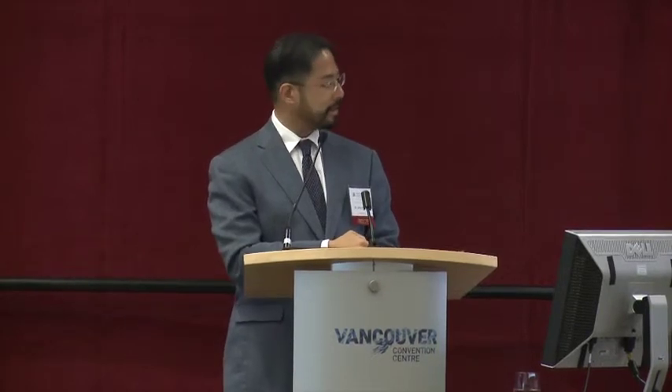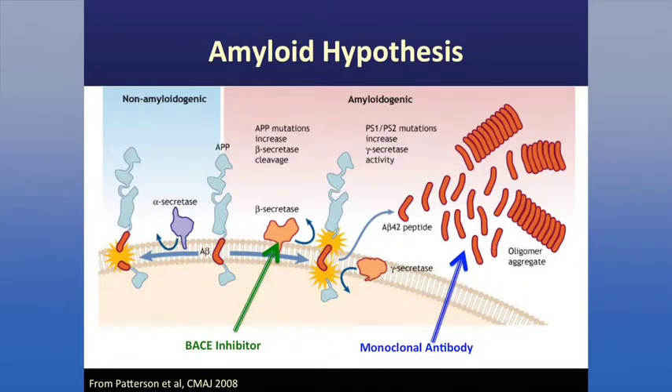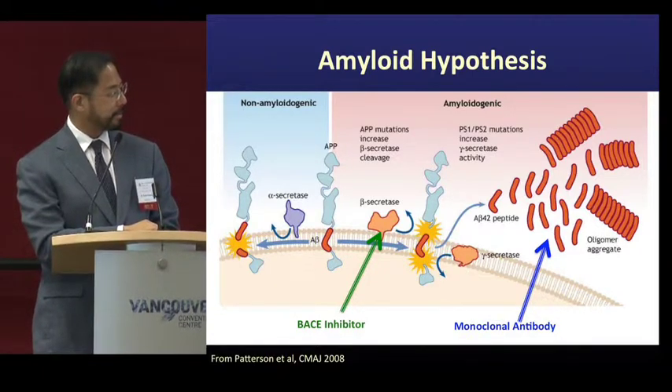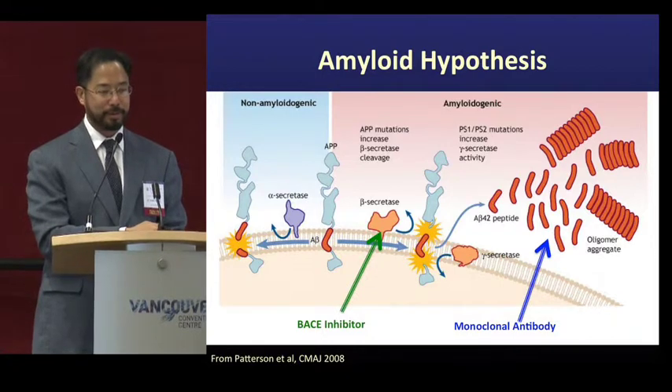From all the genetic studies, we know that the major mutation causing Alzheimer's disease increases amyloid production. Different mutations cut the protein here or there, but the result is that a segment of 42 amino acids becomes aggregated and forms amyloid plaques over time. The two major targets are the BACE enzyme inhibitor — hopefully inhibiting the enzyme that cuts this protein will slow down the process — and monoclonal antibodies, which are highly specific and designed to bind and remove the protein from the brain.